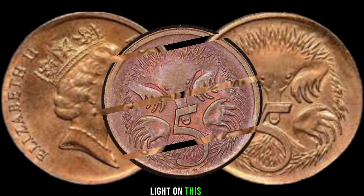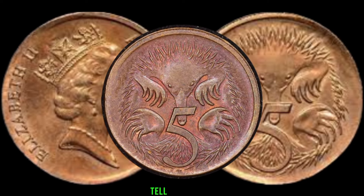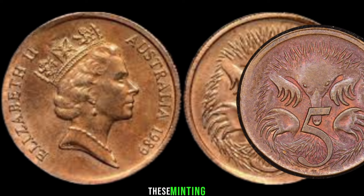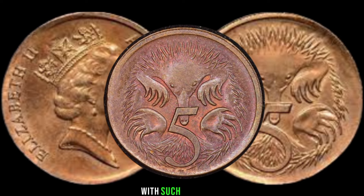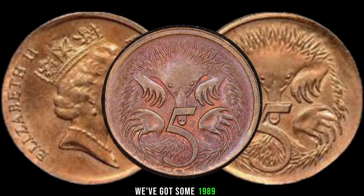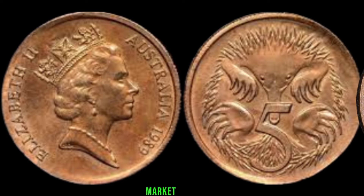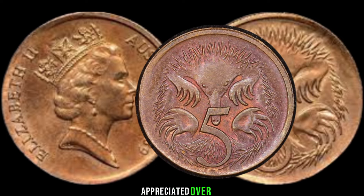To shed more light on this, we have a renowned numismatist joining us. Asu, can you tell us more about why these minting errors make the 1989 5-cent coin so valuable? The rarity of these minting errors makes them highly sought after by collectors. The fewer coins with such errors in circulation, the higher their value. We've got some 1989 5-cent coins with various minting errors, and their current market values are staggering.